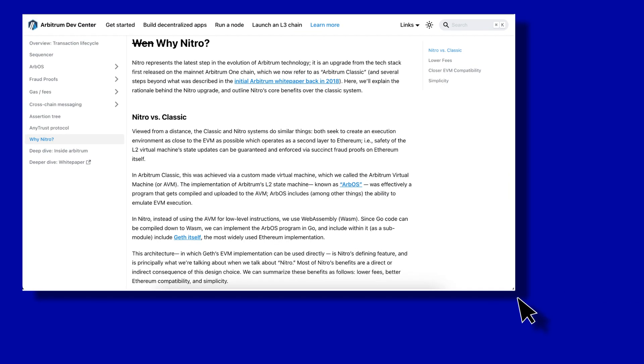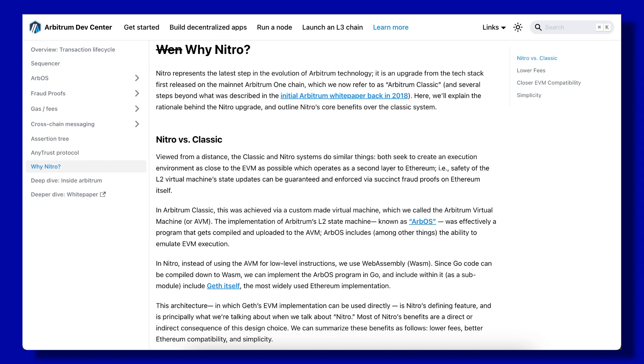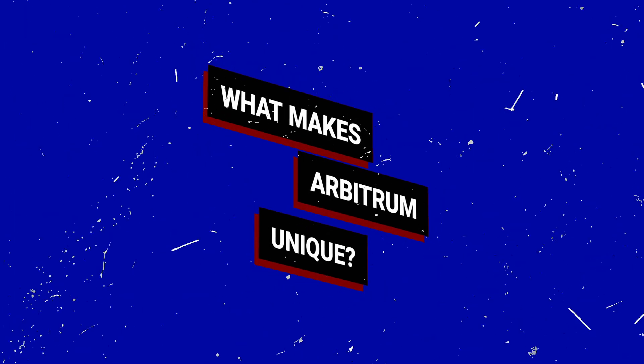The platform also has its own custom virtual machine, aptly named the Arbitrum Virtual Machine or AVM. This is the execution environment for Arbitrum smart contracts and exists above the ETH bridge, which is the set of smart contracts that interfaces with the Arbitrum chain. Ethereum-compatible smart contracts are automatically translated to run on the AVM.